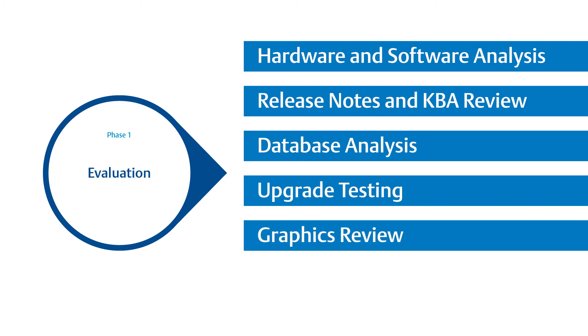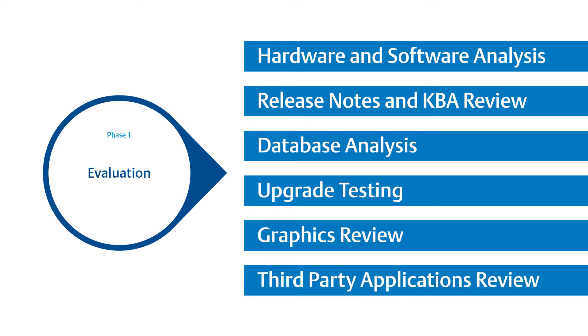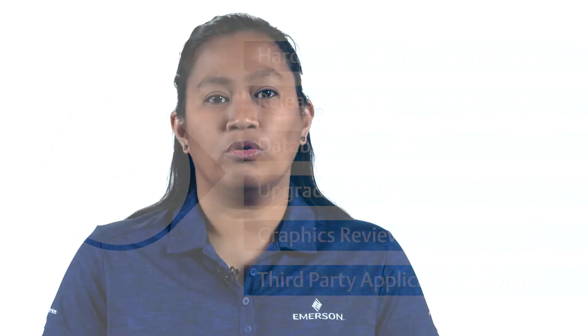We do spot checks on graphics as part of the upgrade testing as well. We also aim to understand and plan with you on any third-party applications that are running on or communicating with the DeltaV system. It is a holistic review of the system to make sure we understand the unique characteristics of each DeltaV installation and discuss any risks with you that may be identified.